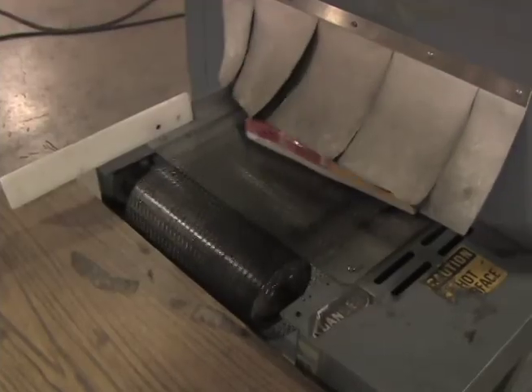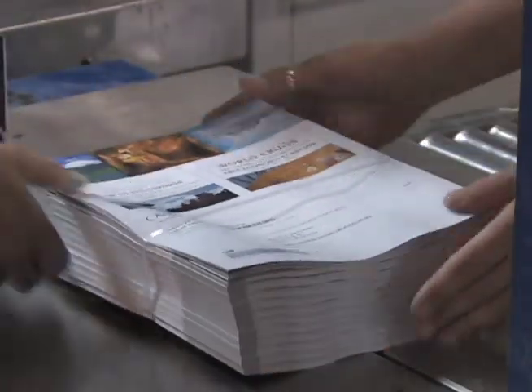The stacks can then be directly loaded into boxes, or we can even shrink-wrap the books. Another option is to have them stacked onto wooden skids and then the skids stretch-wrapped.